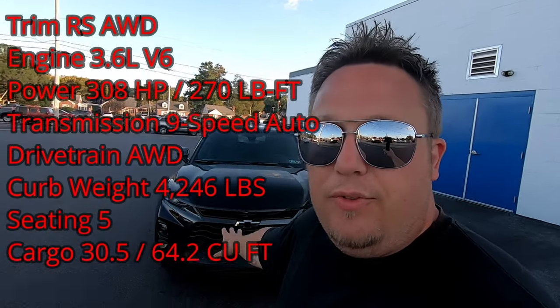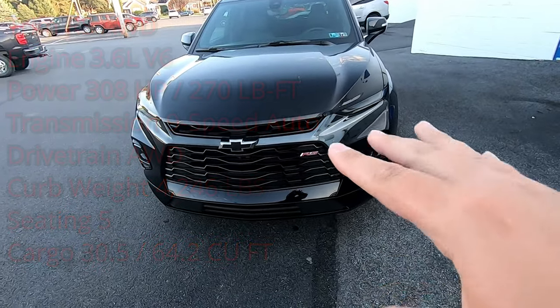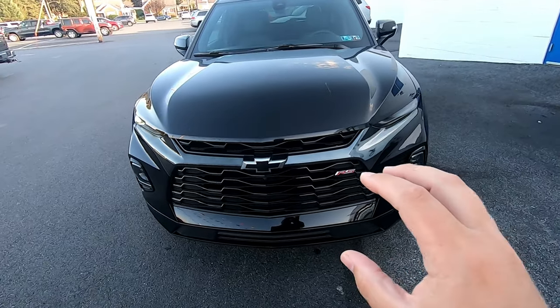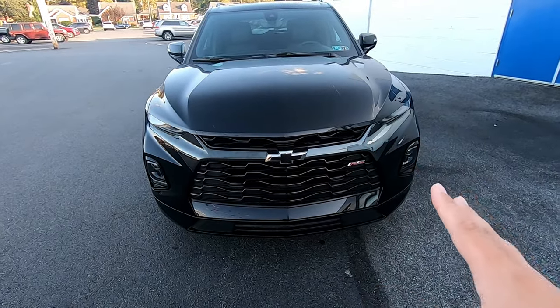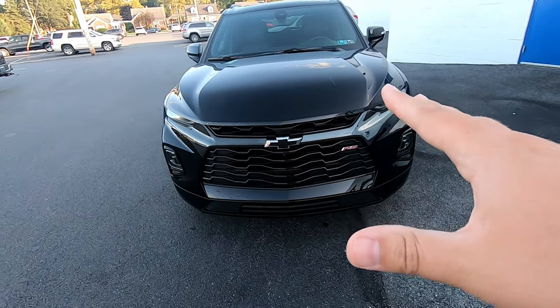So this is the 2019 Chevy Blazer and it is something to look at. It actually looks a lot like a Camaro from the front. It has a massive grille and right off the bat you notice this is a sporty approach to the typical Blazer of old.